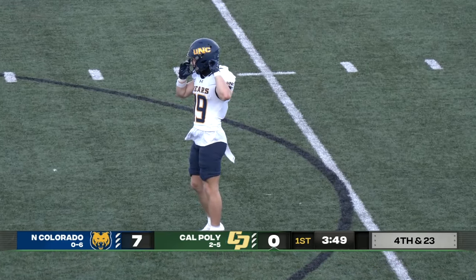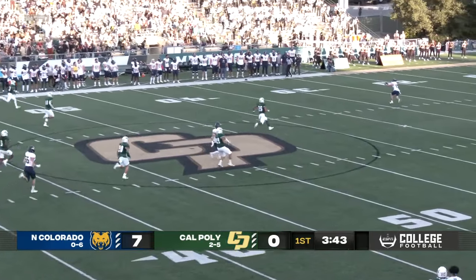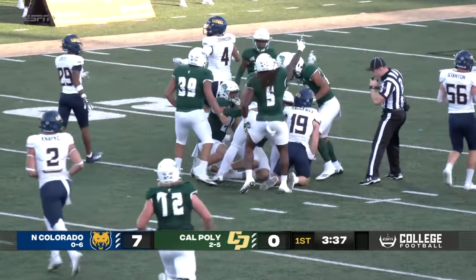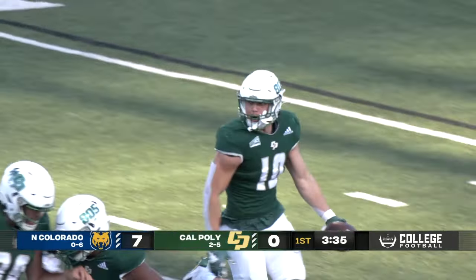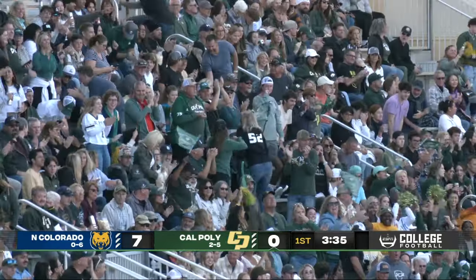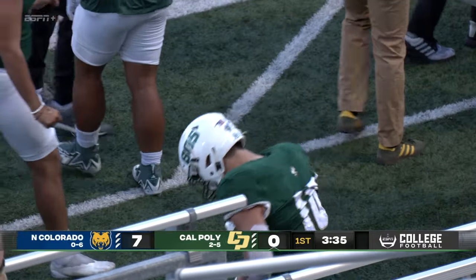Here in San Luis Obispo, a month ago — two first quarter possessions, two punts. That's a killer. Drifting back, Haggerty has trouble with it, and Cal Poly has it. The reason he dropped that football was because of how far and how high he kicked that ball. That was a 60-yard punt in the air. Incredible.